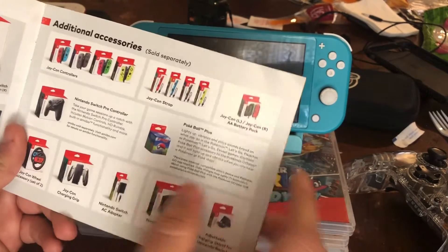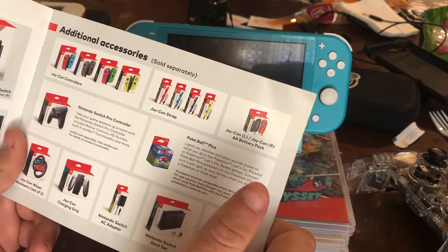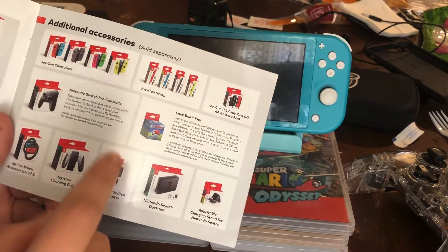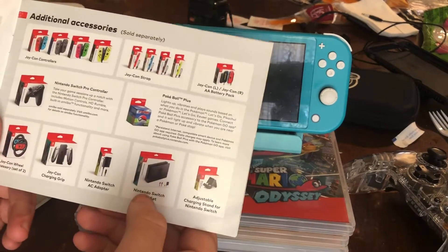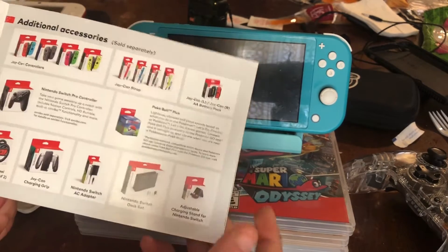You have the Pokéball Plus, which is for Let's Go Pikachu and Let's Go Eevee. Then there are Joy-Con wheels, the charging grip, another AC adapter if something happens to yours, a replacement dock, and an adjustable charging stand for the Switch.